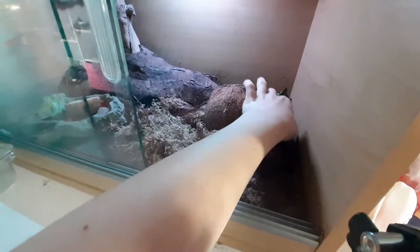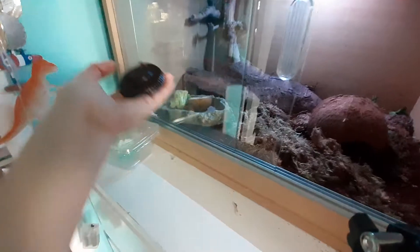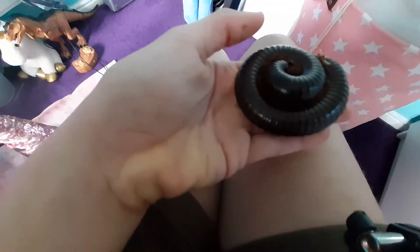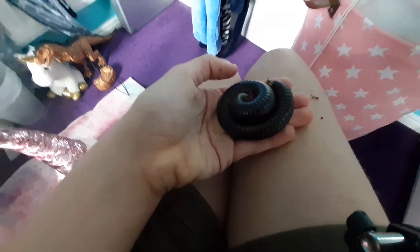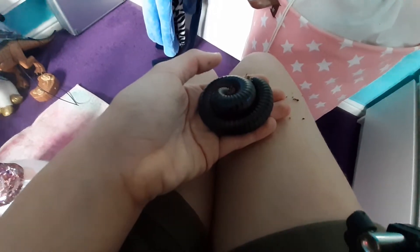Okay, here he is. Be careful when you pick them up because they might feel scared and not want to be handled. When you hold them, make sure to have a palm out. You might feel a small tickle of his legs moving — if you look closer you can see his little legs. He might curl up in a minute; he's just a bit scared. Also when they're scared, they might produce a small yellow liquid — it's not toxic, but just don't eat it because it won't taste very nice.